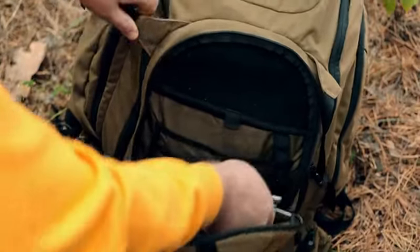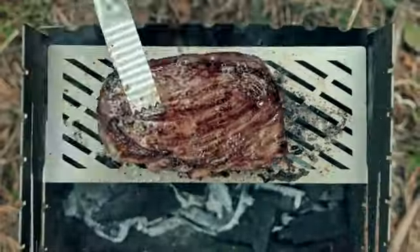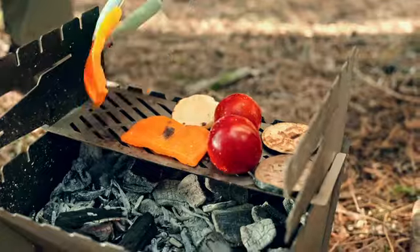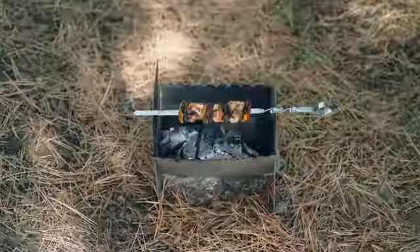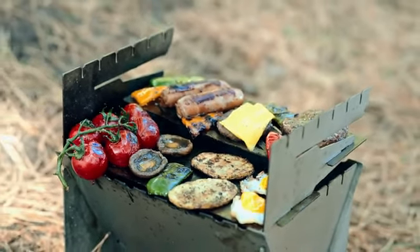This little powerhouse slips effortlessly into your backpack, and when you unfold it, you're ready to cook for four. Steaks, veggies, breakfast — you name it. Three steps. That's all it takes to turn your campsite into a gourmet kitchen.